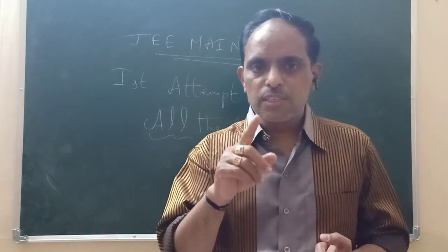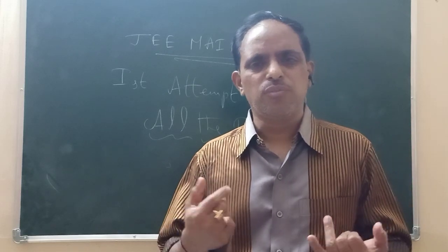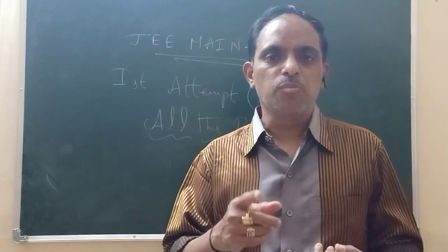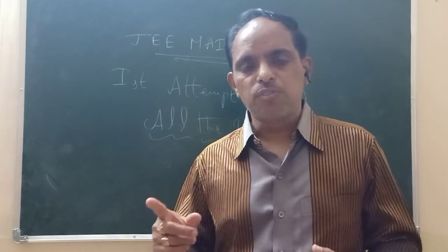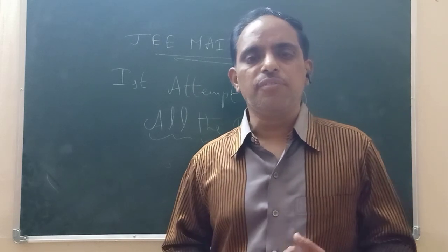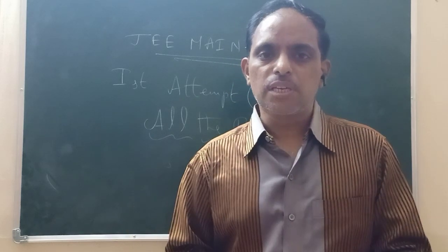First, chemistry should be finished in 35 to 45 minutes. Next, mathematics — you will have 1 hour 15 minutes. Then for physics, you will have 45 minutes. That gives you a chance for success every little bit.